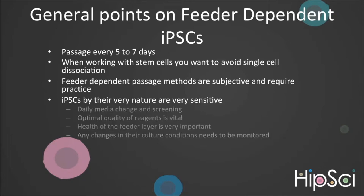They require daily media change and screening. Optimal quality of reagents is essential, especially that of the feeder layer, and I'll touch upon that in a minute. With regards to the reagents, make sure they are in date, are correctly stored, and have not gone through too many thermal cyclings or have been left out for extended periods of time. Remember, FGF has a short half-life of approximately six hours at 37 degrees centigrade.